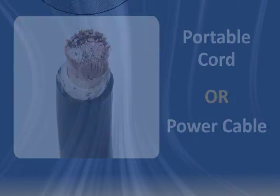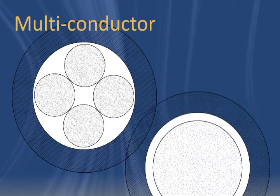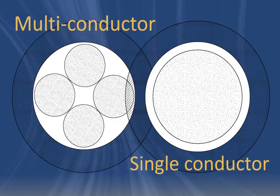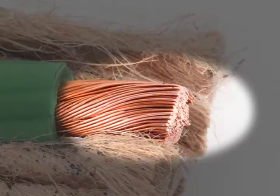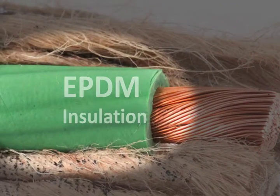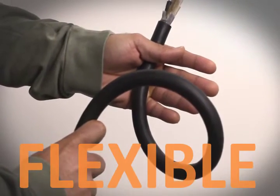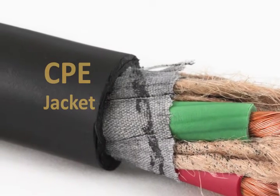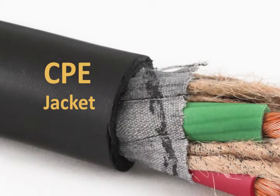It all hinges on this question: is it multi-conductor or single conductor? Both kinds of Type W cable are built with a stranded bare copper conductor and EPDM insulation for a flexible core with strong electrical and thermal properties. A rugged CPE jacket adds long-lasting protection against severe conditions.